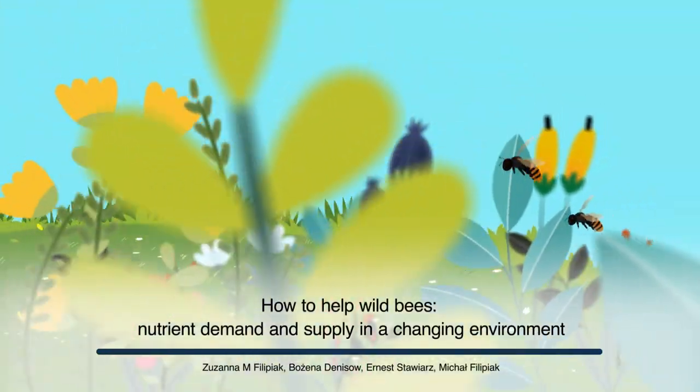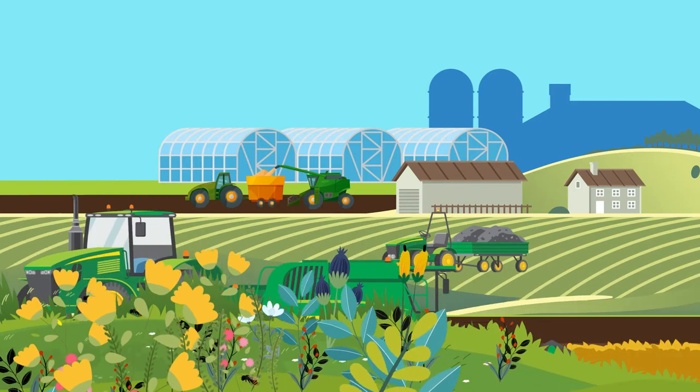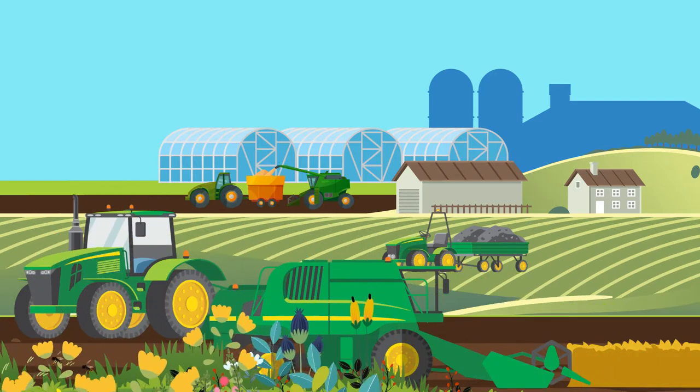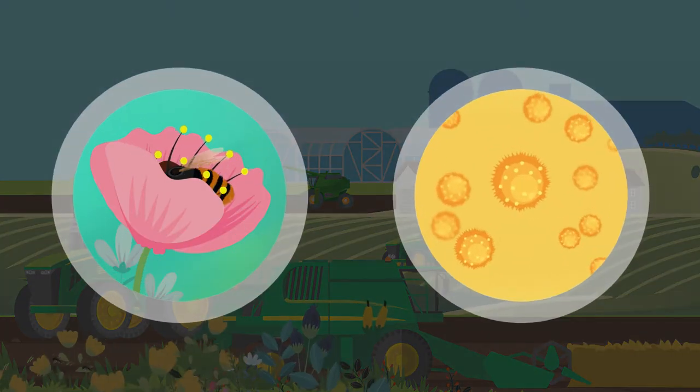Bee populations around the world are declining. Human activity is part of the reason. Ongoing changes to the landscapes where bees normally thrive could be reducing their once bountiful array of nutritional food options.